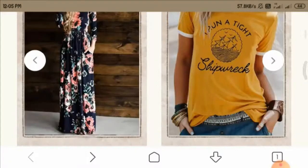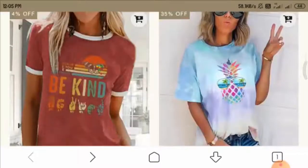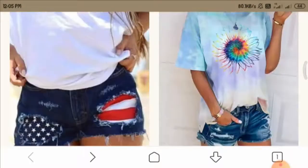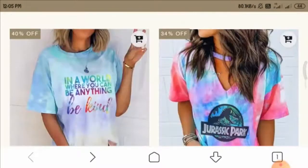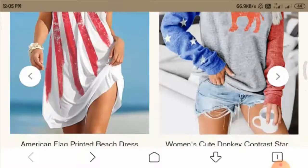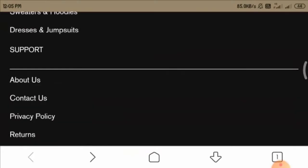So let us have a look at the home page. These are the products displayed here, and as you can see they are available on discount, which is impressive. Looking at the products, you can see that all of them are really attractive and are in the latest design, which is again impressive.